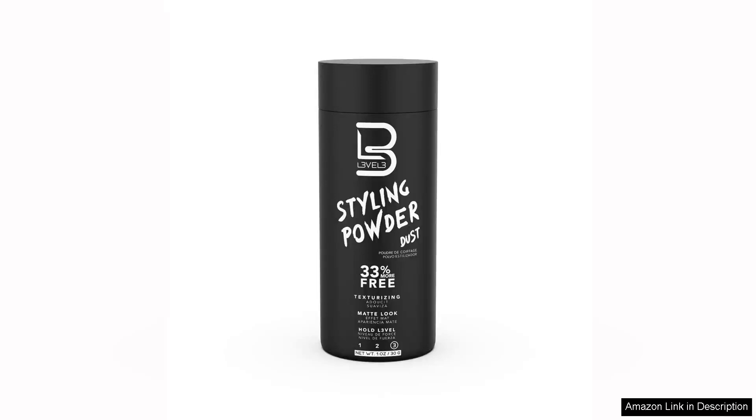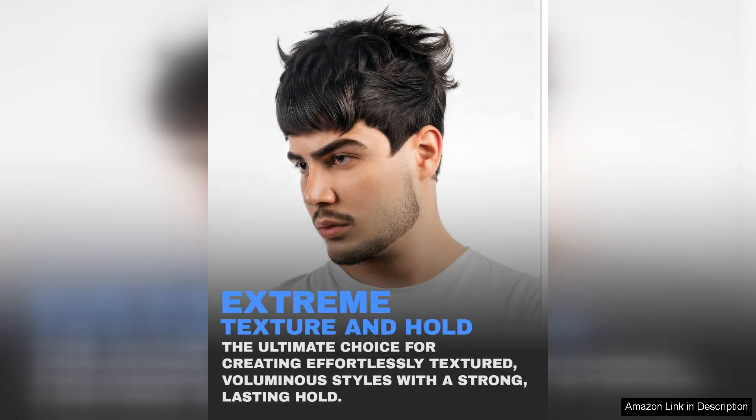The L3 Level 3 Styling Powder is a game-changer for men seeking a natural look without the fuss of traditional hair products. This lightweight powder offers an effortless solution to styling, providing volume, texture, and a matte finish that feels incredibly natural.